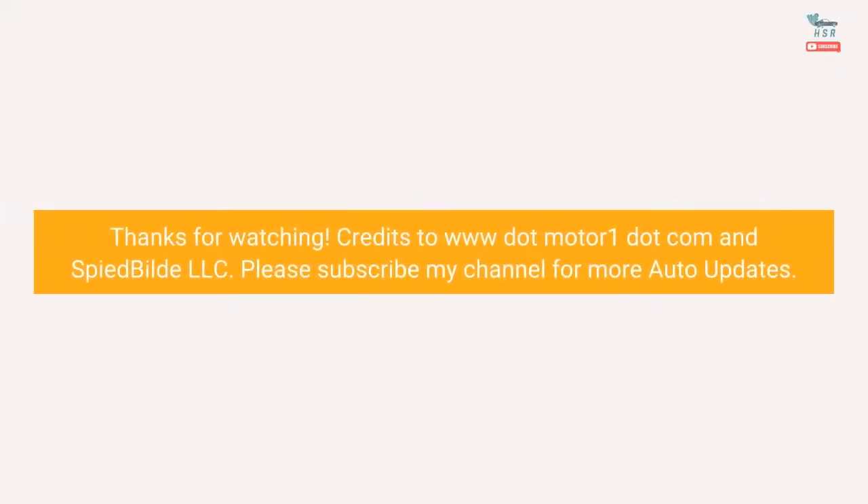Thanks for watching. Credits to MotorOne.com and Spied Build LLC.